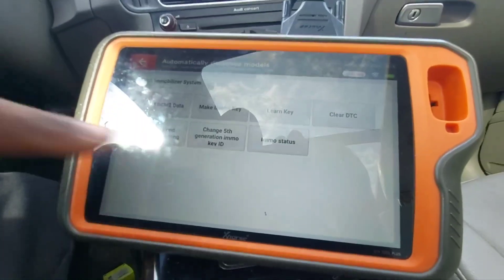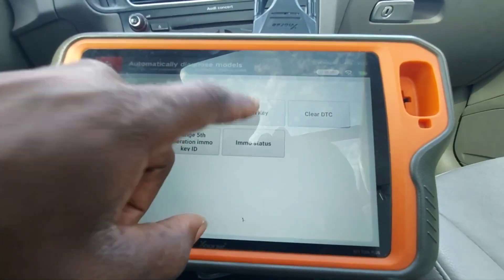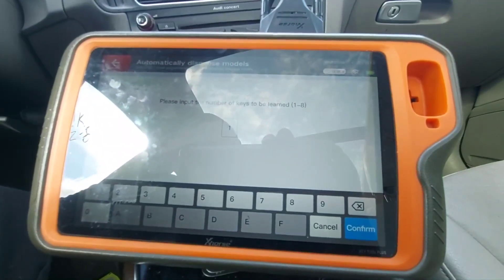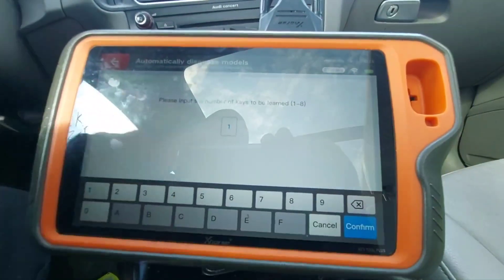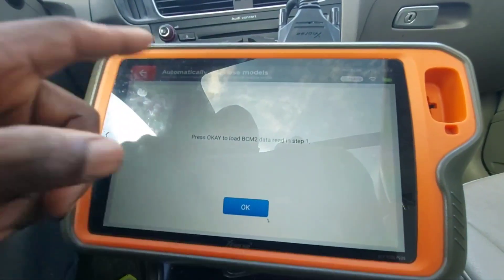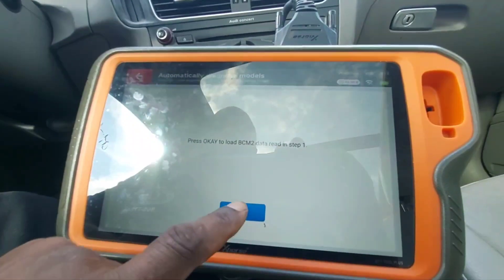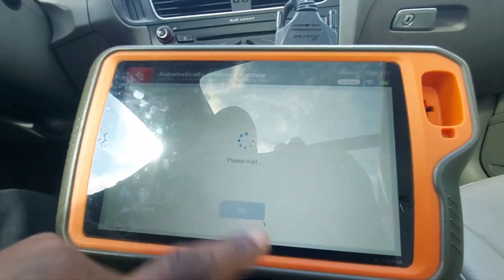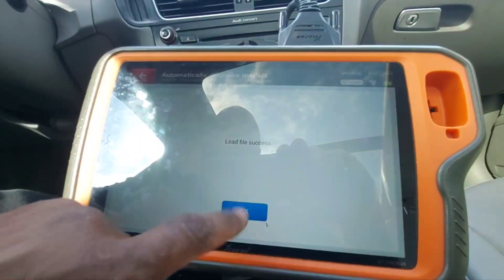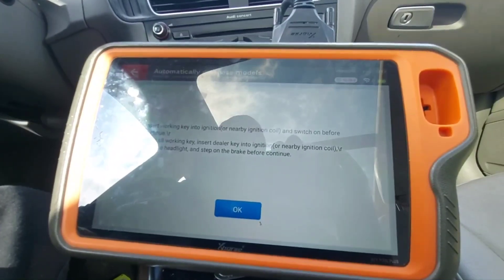Once that's done, you're going to back out to the screen and then hit learn key. You're going to select the number of keys that you're adding. If you're adding multiple keys, you would change the number. I just did one, hit confirm. It will actually load that BCM data again — it's the same data set that we used to write to the key. And then it tells us to put the key into the ignition slot.